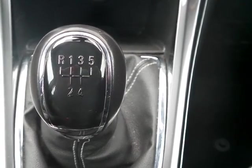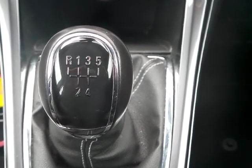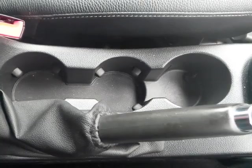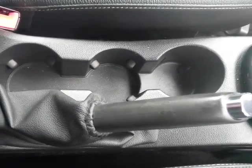Five speed manual gearbox coupled to the 1.6 16-valve petrol engine with reasonable fuel economy. For convenience while driving, the car also has cup holder facilities as well as extra storage throughout the vehicle.